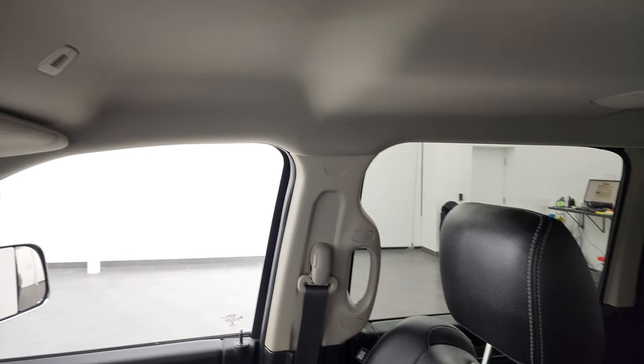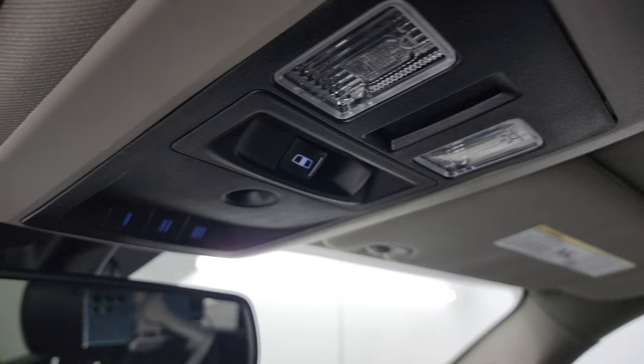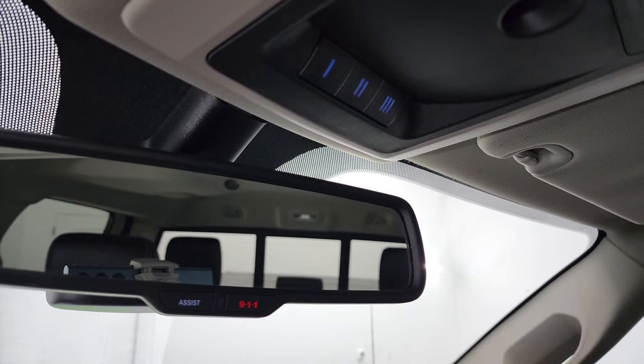The headliner is in nice shape. You get speakers in the ceiling as part of the Alpine premium sound system, map lights, a power slide rear window button, home-light buttons for your garage door, security and lighting system controls, and assistant SOS buttons in the rear view mirror.